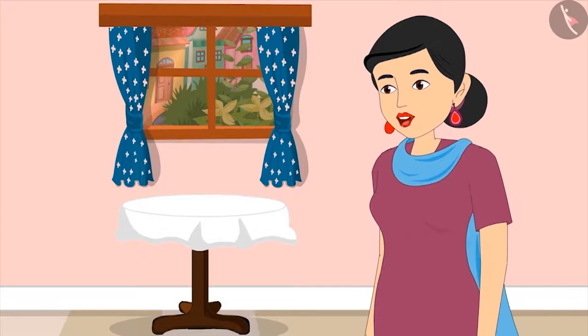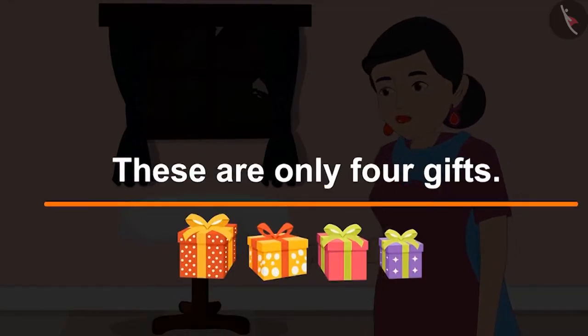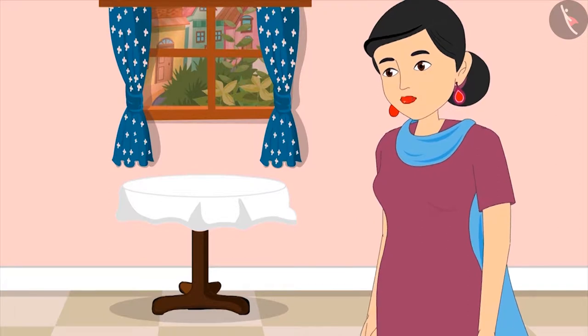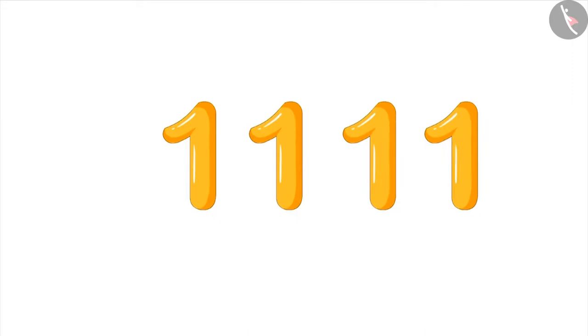Mom confirms: 'Yes, Pinky. This time you counted right. These are only four gifts. Come on, now write down the number of presents on this paper.' Pinky agrees: 'Okay, Mom.'